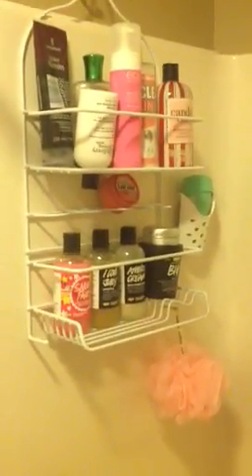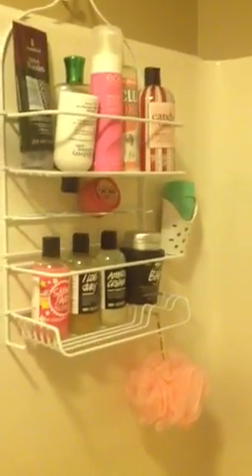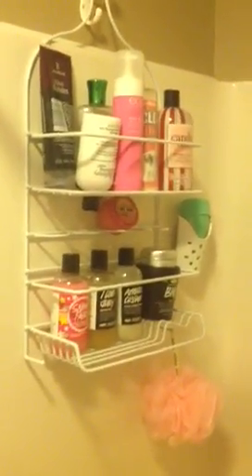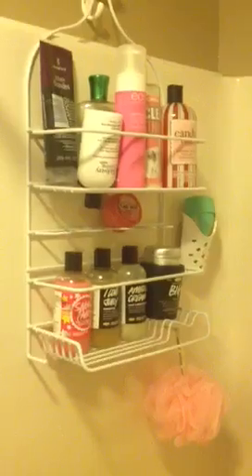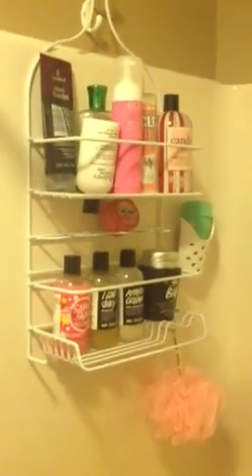At my house, I just have sort of a regular-sized shower, so I don't take a lot of baths. I don't have jets or anything like that. But my mom lives like a quarter of a mile down the street and she has a luxurious, huge whirlpool tub. So I'm welcome to go there anytime, and I go there about once a week and take a nice bath with a bath bomb or a bubble bar or something like that.